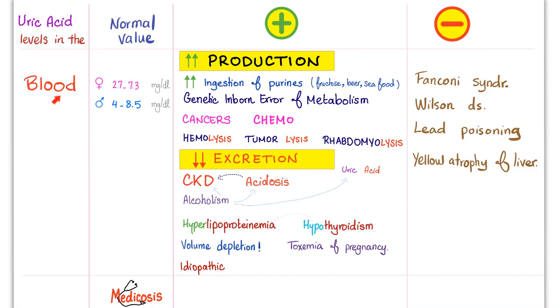Normal values for uric acid in the blood: females 2.7 to 7.3, males 4 to 8.5. If it increases above 12, this is dangerous.